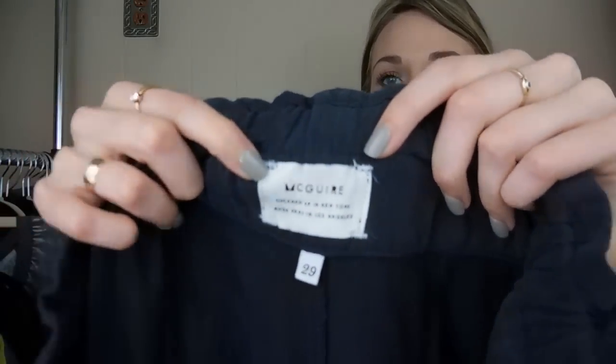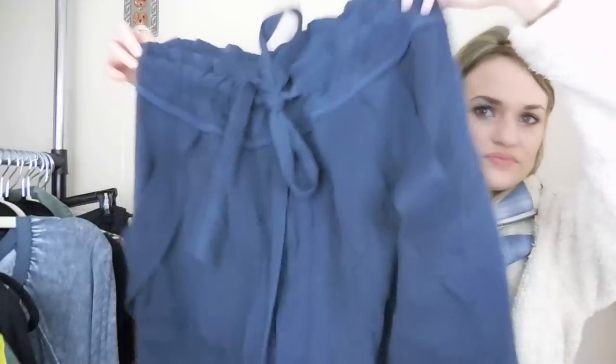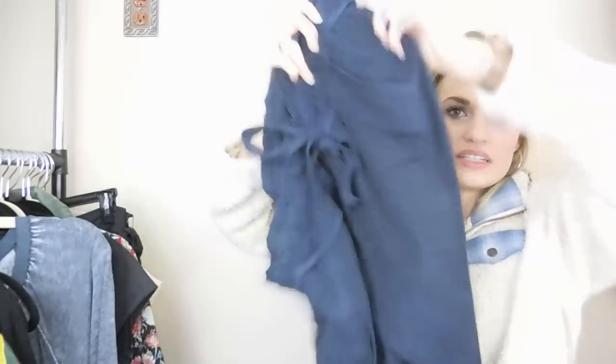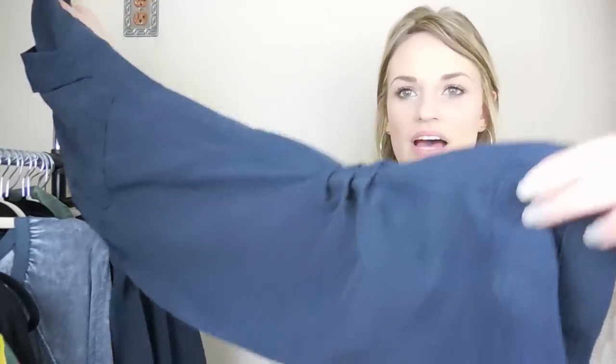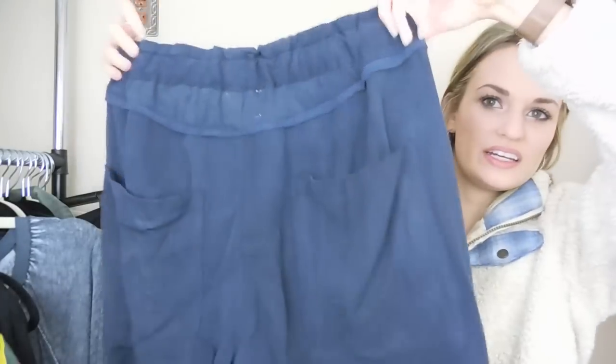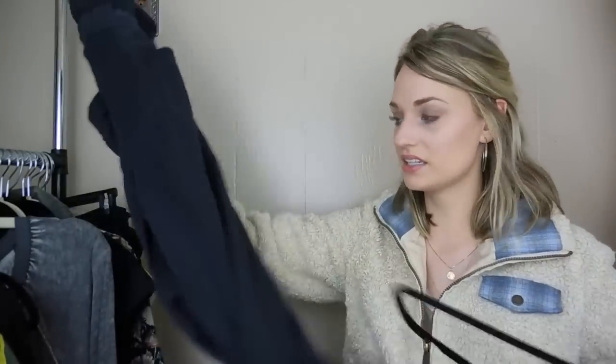Another pair of pants — these are by the brand Maguiar, which I have never found before. They've been on my Be On The Lookout list. They're kind of like that paper bag waist look, which is definitely still trending right now. They're navy with just a casual slouchy vibe, and they have this shirt-style bottom hem. These are a size 29, in excellent condition.